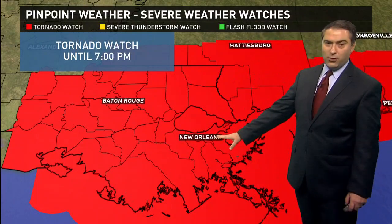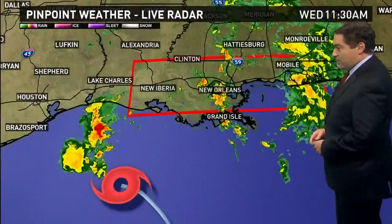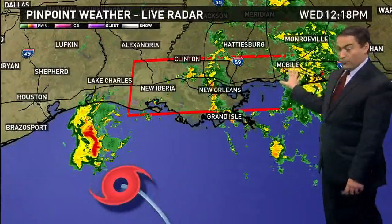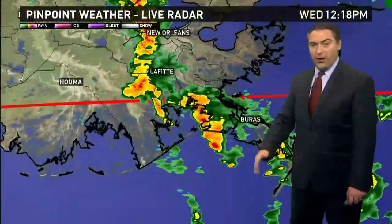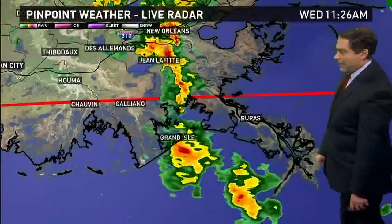We had a tornado warning a little while ago in the New Orleans area. Fortunately, we didn't see anything come from that, which is good news. The system is south of Lake Charles now. Really heavy rain is back in Florida and Mobile — they've been plagued with a lot of rain — as well as the Mississippi Coast, especially last night. This line is slowly working its way westward down near Grand Isle and the Bureus area.